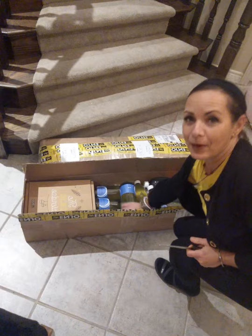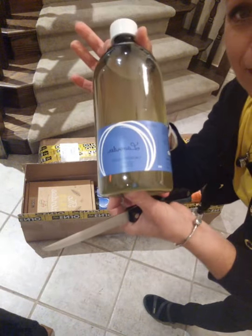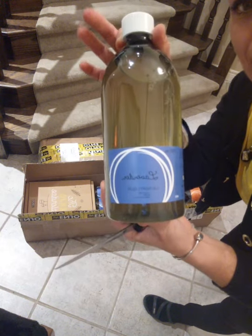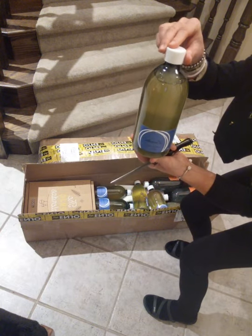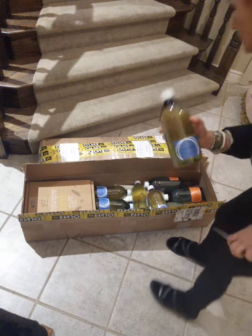I want to show you this in case you haven't seen my videos or know about these. This is the annual lavender laundry concentrated soap. This bottle is a thousand millilitres. You can do 400 loads of laundry with this.